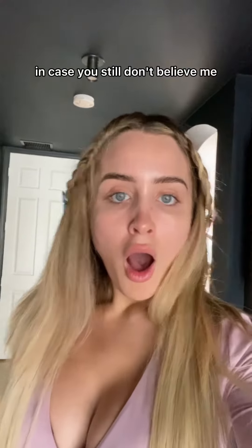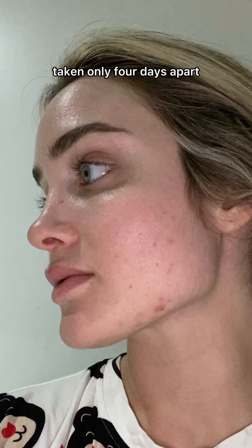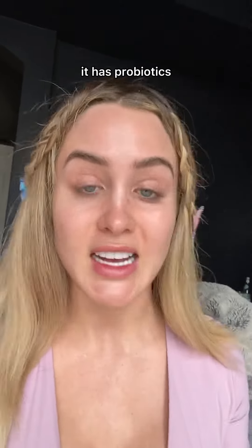Okay, wait. In case you still don't believe me, these are real unedited before and afters taken only four days apart. The Bloom Cream Daily Moisturizer is perfect for my sensitive girls with sensitive skin. Not only that, it helps with oil control and helps balance the microbiomes on your face within the first use because it has probiotics.